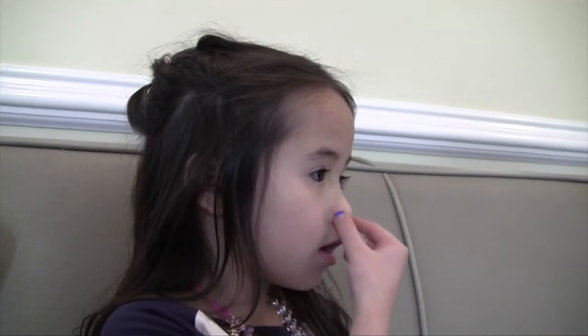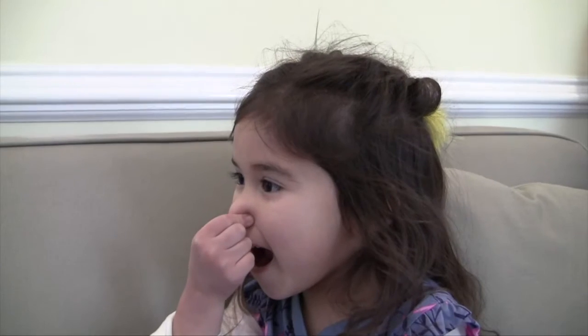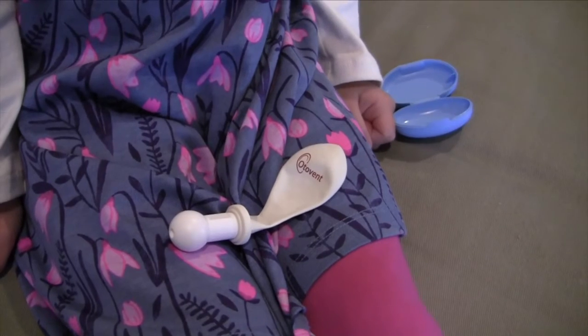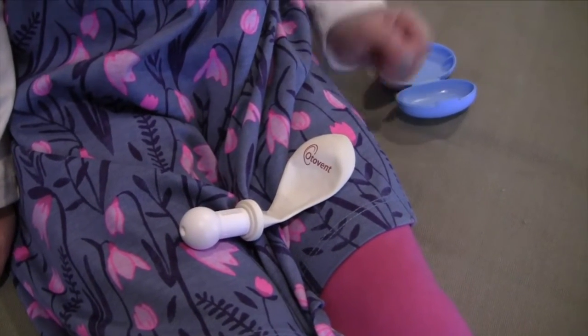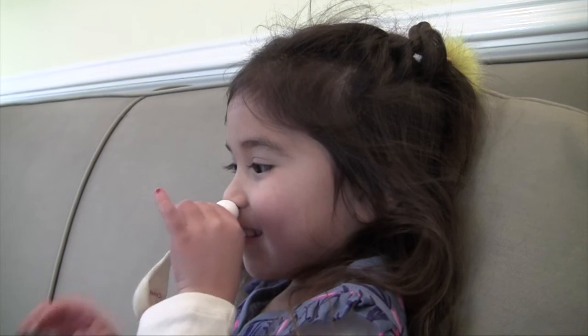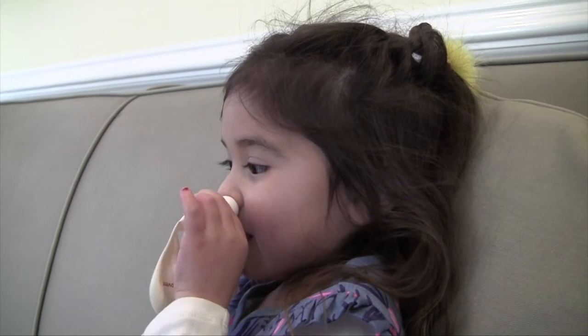Hi, my name is Emma, and this is my little sister Susan, who's almost four years old. She has a clogged ear and doesn't know how to pop the ears to open them up. So, to help her pop the ears, her doctor told her to use a nurse balloon called Otovent. There is a balloon attached to a hard nozzle.